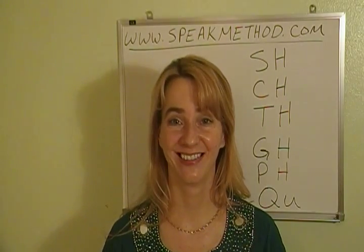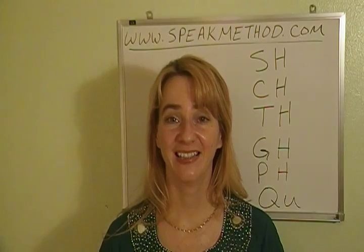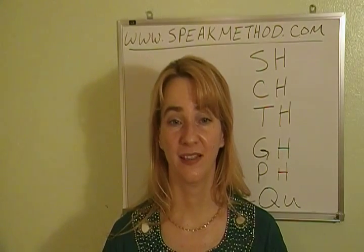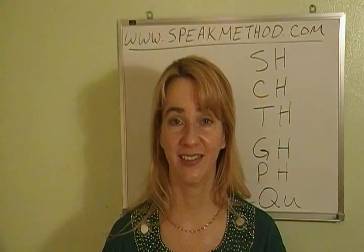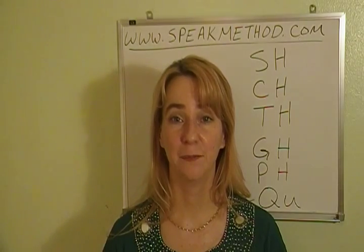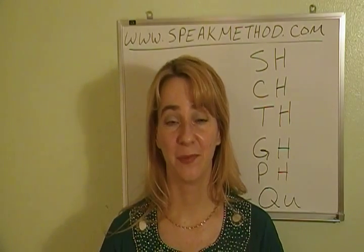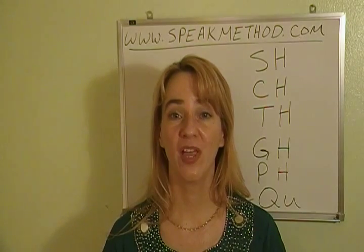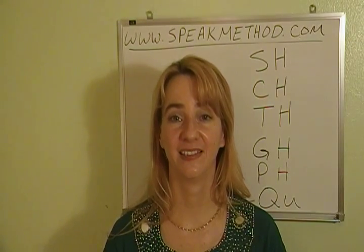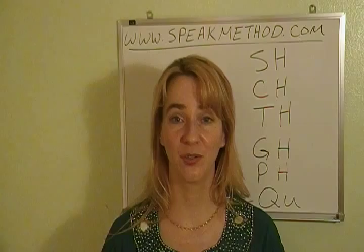Number twelve: Tank. Thank. Number thirteen: Tap. That. Number fourteen: Taught. Thought. Number fifteen: Path. Number sixteen: With. And number seventeen: Fit. Fifth. Okay, that completes those word lists.